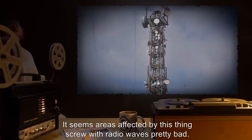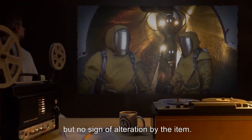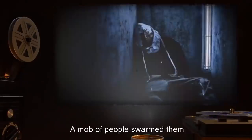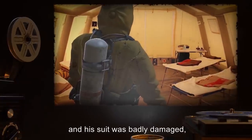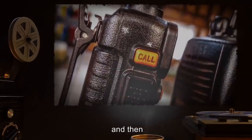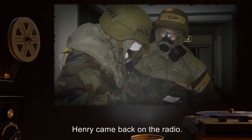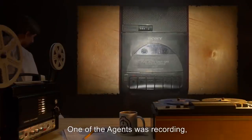Areas affected by this thing screw with radio waves pretty badly. The sewer was a nightmare but there was no sign of alteration by the item. When we came back up, Paul gave me the news — Henry and Paul were exploring near the center of the city when they got attacked. A mob of people swarmed them and dragged Henry off. Paul was hurt and his suit was badly damaged and he had to leave for medical attention. Henry was screaming over the radio for a while and then it cut off. Paul and a couple other Mole Rats charged in with some agents to recover Henry.